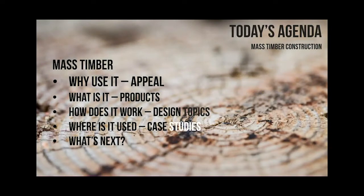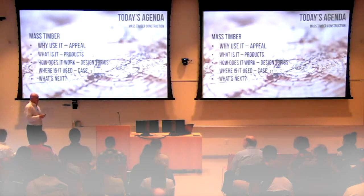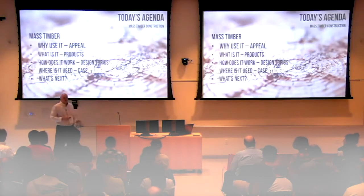So what is mass timber? This is the agenda today. We're going to look at the appeal and the different products - there's a ton of different mass timber products that folks aren't aware of. We'll look at a lot of design topics, which is primarily what I help most people with, because it is relatively new in this area. Years back we used a lot of mass timber in mill buildings, hundreds of years ago, then it went away, steel dominated, and now it's definitely making a comeback. And then a ton of case studies, and then we'll look at what's next.